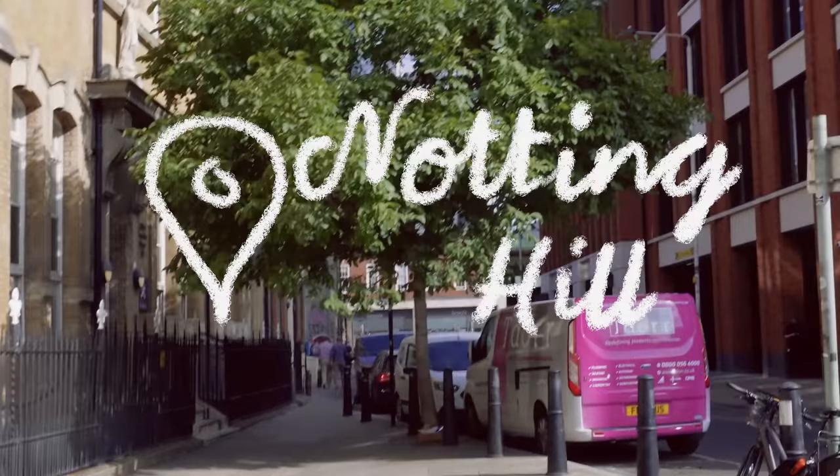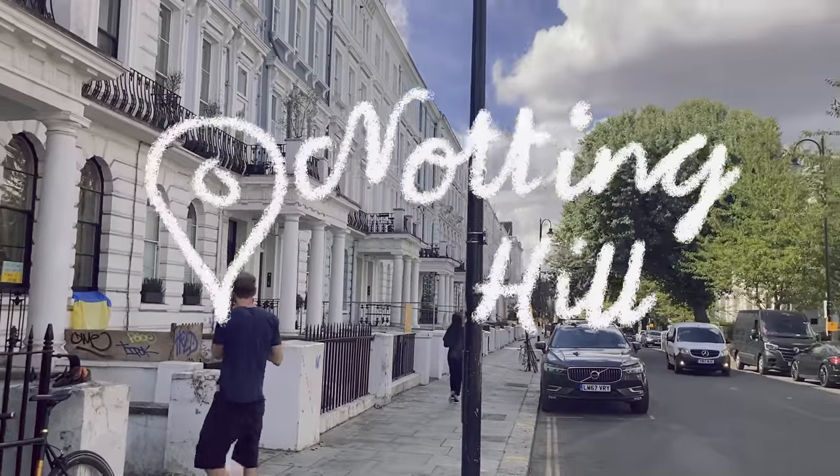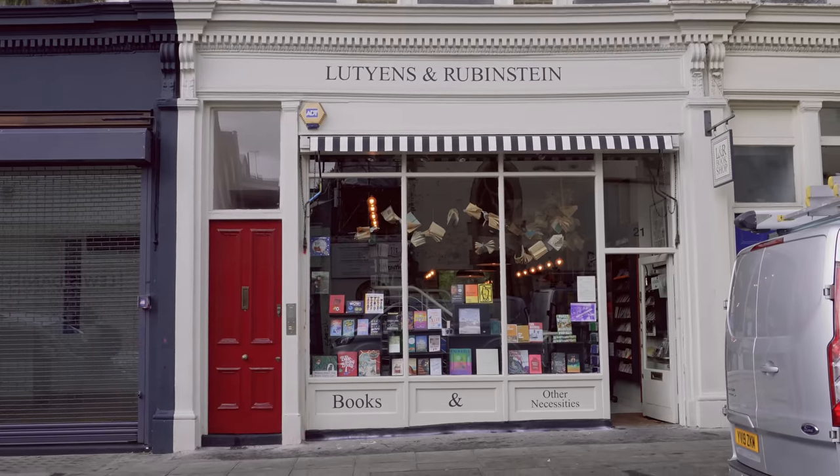We're at our first bookshop which is Luken's and Ruben's. When they created this bookshop, they asked hundreds of people — readers, writers, adults, children, people who work in publishing — if they could see one book in a bookshop, one book that they loved, what would it be? And then all the books here are curated from that, so every book in here is here because someone loved it, which is just so exciting to me. So let's go have a look.